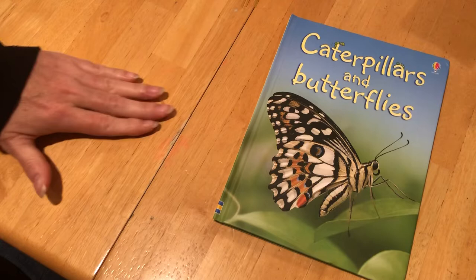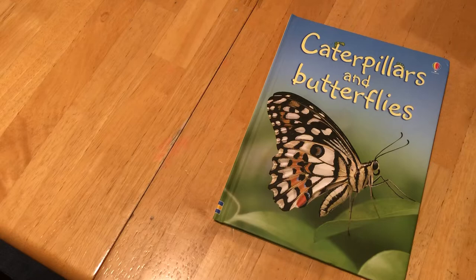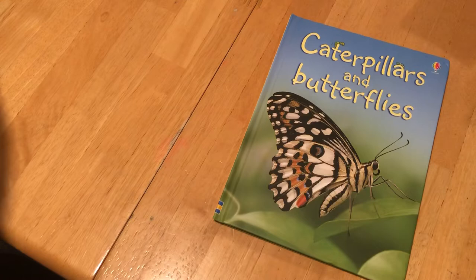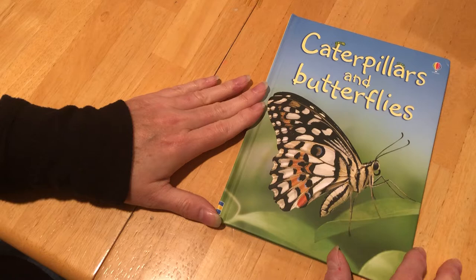Good morning boys and girls. I hope you are doing well this morning. I'm going to share a book today called Caterpillars and Butterflies, and we've been talking about text features and this book has wonderful text features. It's a smaller book, so that's why I'm shooting the video facing the book, not me, so that you can see all the great text features and we can talk about them. I hope you enjoy it.